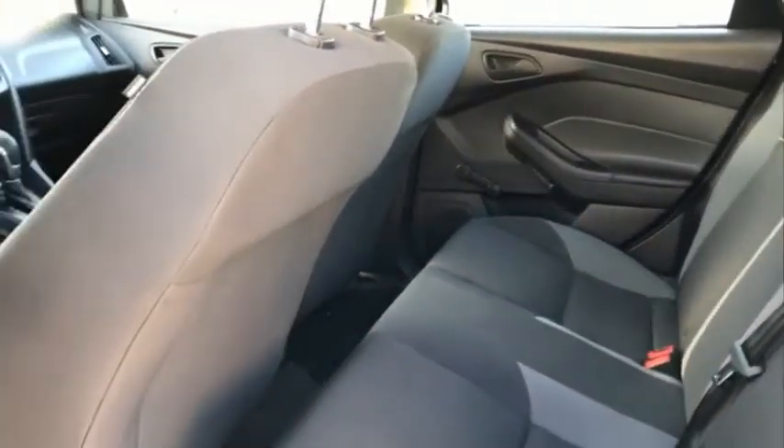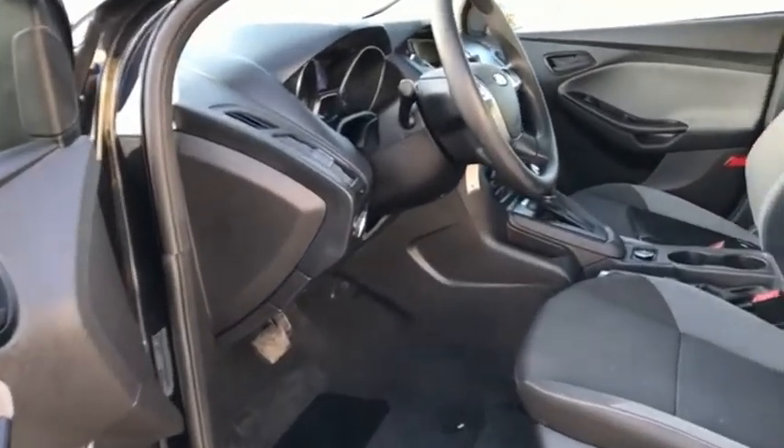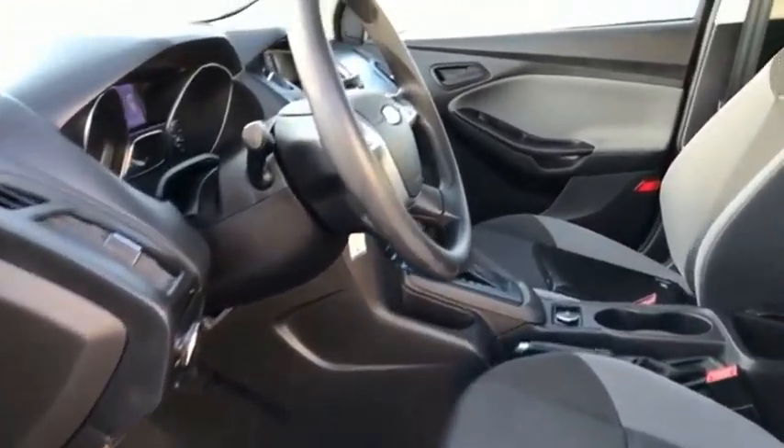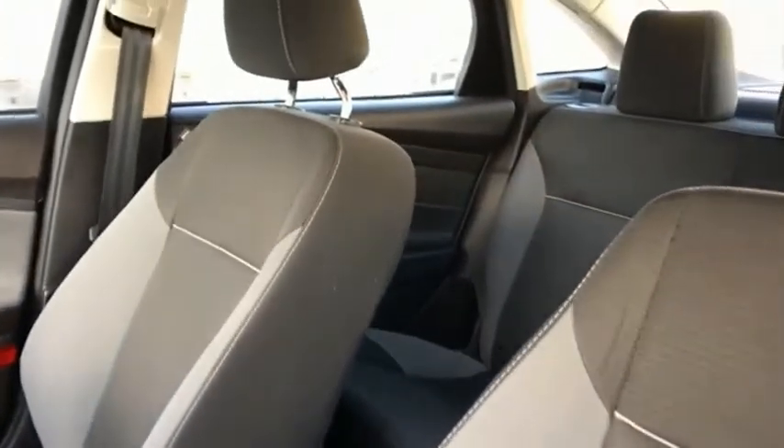Focus has more cool tech, more of what you're looking for from any point of view. More than meets the eye. If you like it online, you'll love it in your driveway. Take it for a spin today.